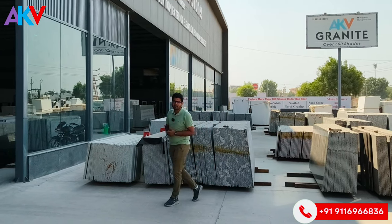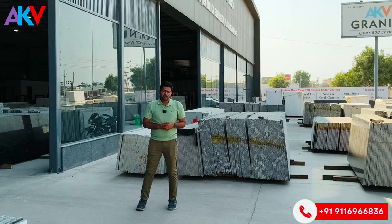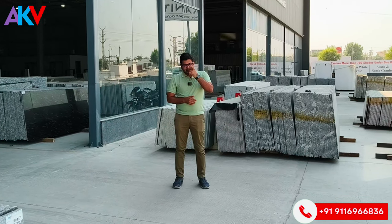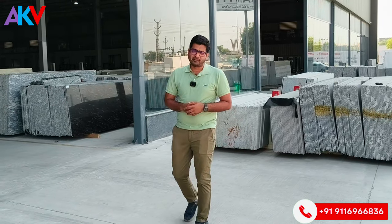Hello friends, this is Vinit Agarwal from AQV Granite. I will show you 20 different shades of red granite which you can use in exterior and interior applications. We have more than 700 different shades of granite. Let's start with 20 different shades of red.